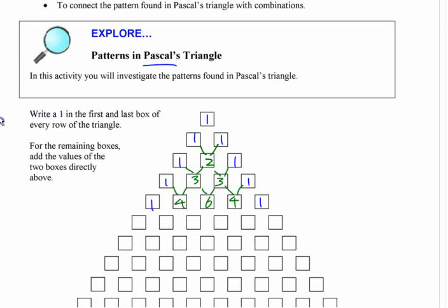One way to think about it is in terms of pathways. To get to a particular box, if you were traveling starting at the top and moving down either left or right, there are two ways to get to the middle box in the third row — you can go left then right, or right then left. That's how many ways there are to get there.